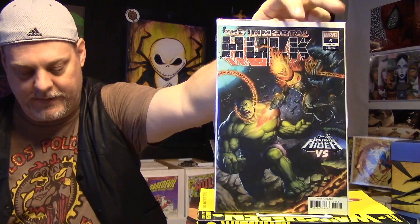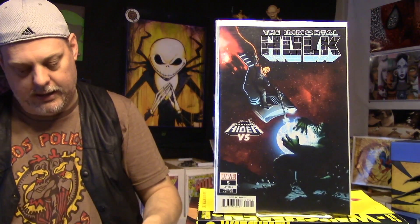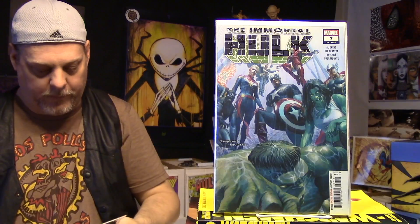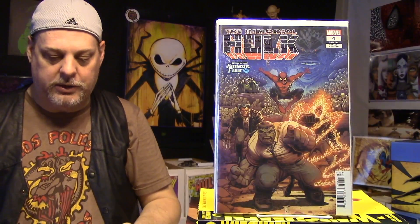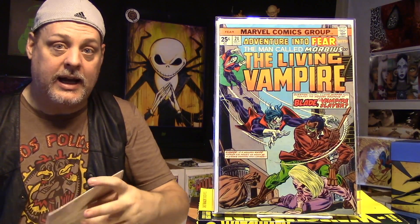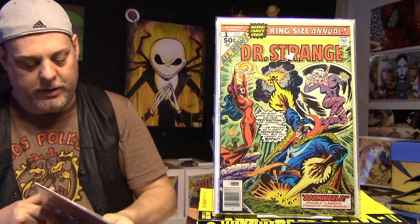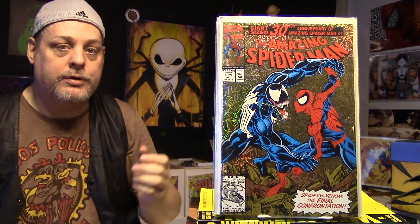These are all donated extra books. We got some Immortal Hulk — number 6 the variant, number 5 the variant, and number 7, that's just the regular one. I like the regular covers. And number 4 — the variant cover. That's donated. Adventure into Fear — The Man Called Morbius the Living Vampire, number 24. Very cool, some older books. Doctor Strange King Size Annual number 1 — I like that one. And Amazing Spider-Man number 375 — some more shiny goodness. So those ones are donated.